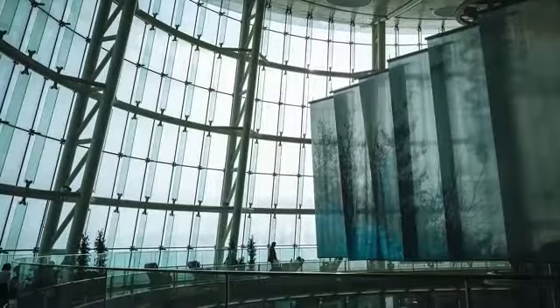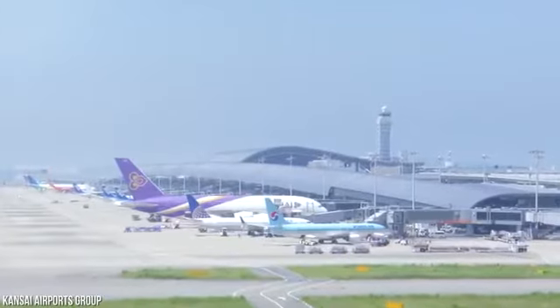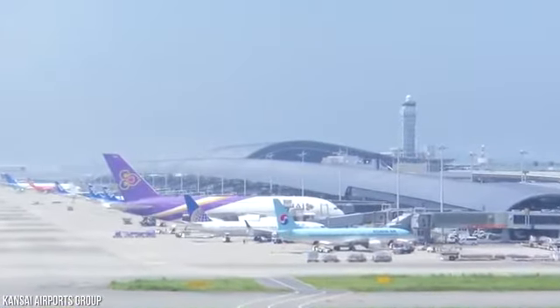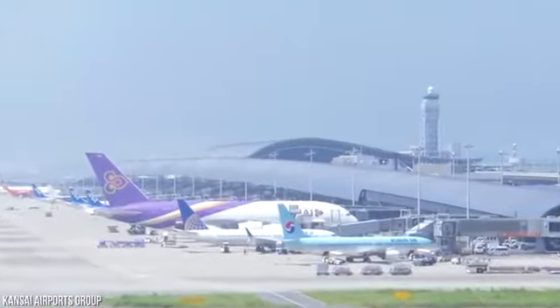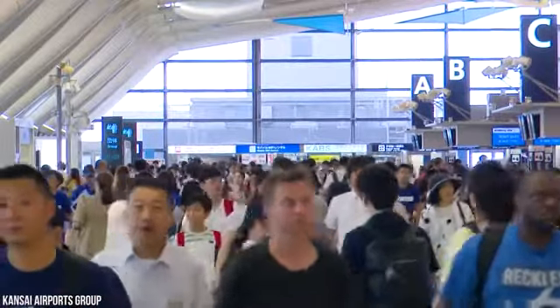Narita Airport and Haneda Airport in Tokyo were also extremely congested, and the Ministry of Transportation wanted to make Kansai International Airport a gateway to Asia. They didn't want to lose customers to the airports in Hong Kong and South Korea.